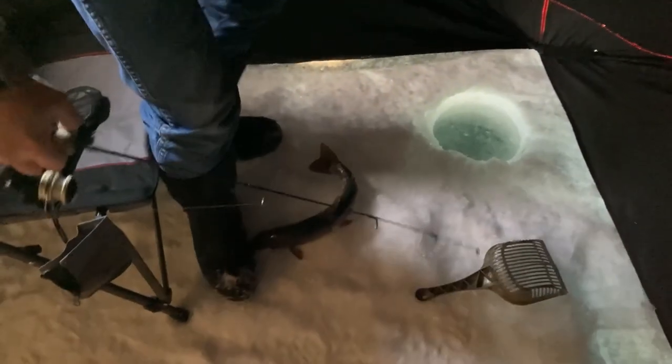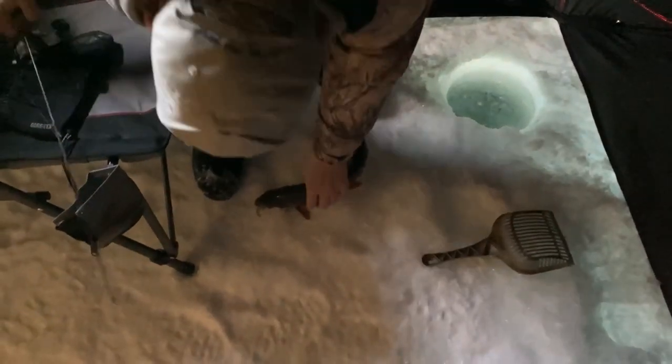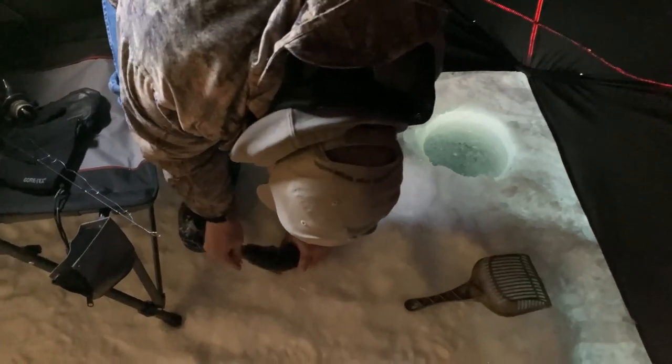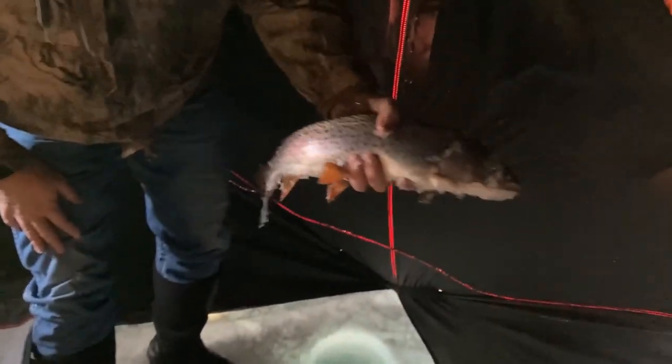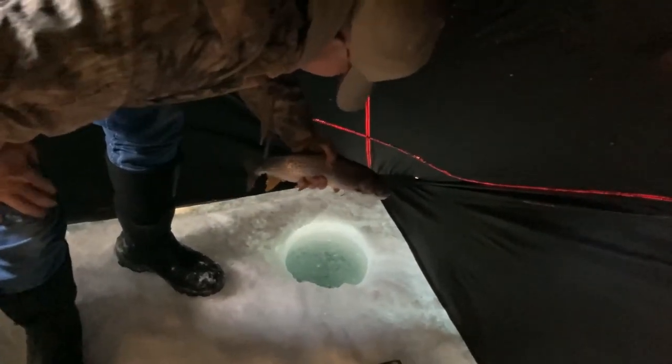Oh yeah, it's nice! Oh, that's a good one. That's awesome! First fish of the day and we've only been here five or ten minutes. See him — oh yeah, it's a nice cutthroat. How big do you think he is?